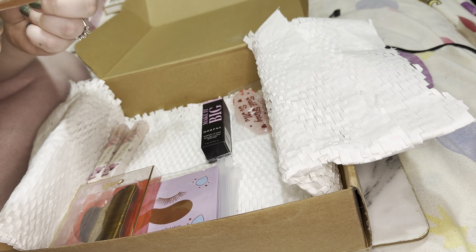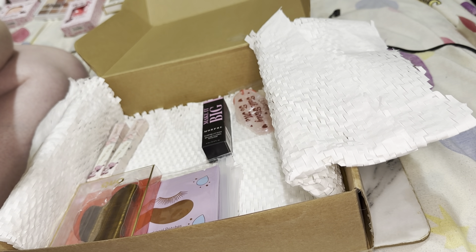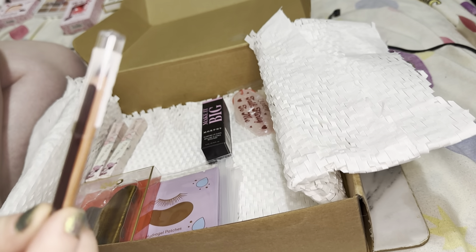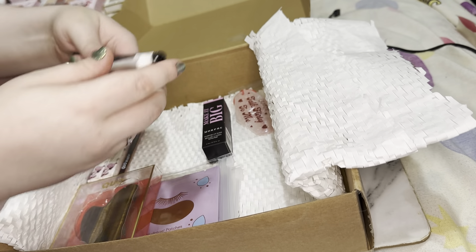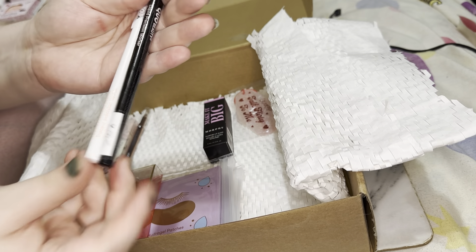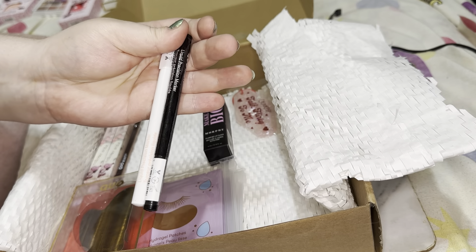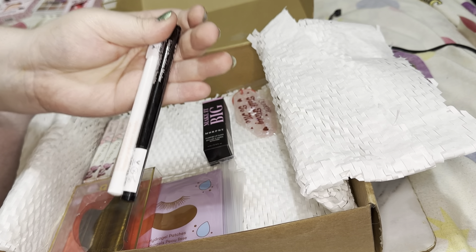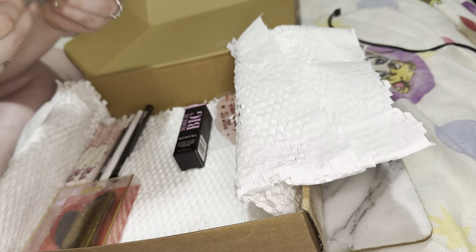We then have a Quo Beauty lip contour pencil — so a lip liner. It's a really nice dark brown, I really like it. And then we have two liquid precision markers in white and black. I'm really excited about the white one because I love using white liquid liner, so I'm always down for that.